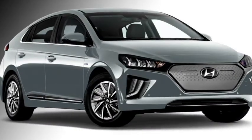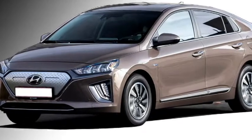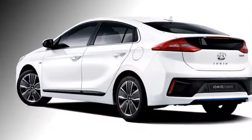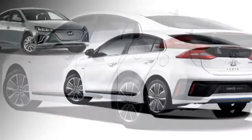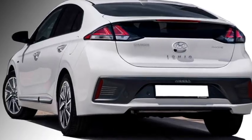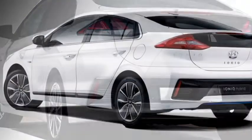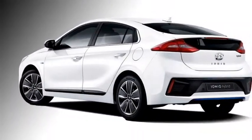The side profile will get power mirrors with sleek turn indicators, body-colored door handles, and optional 15-inch and 17-inch alloy wheels. The rear profile will feature stylish L-shaped LED taillights, black cladding in many places, and a rear silver skid plate.